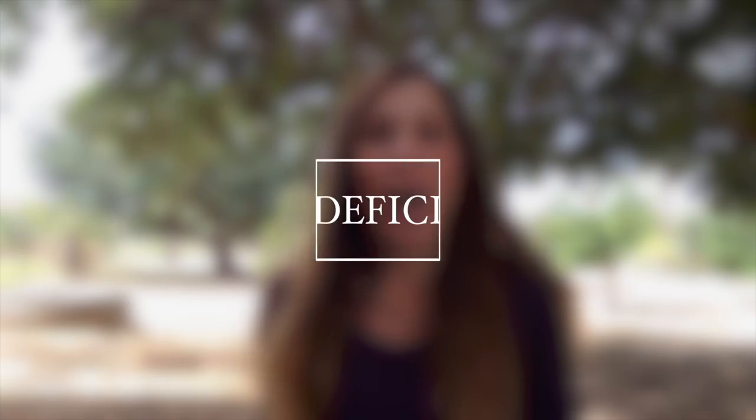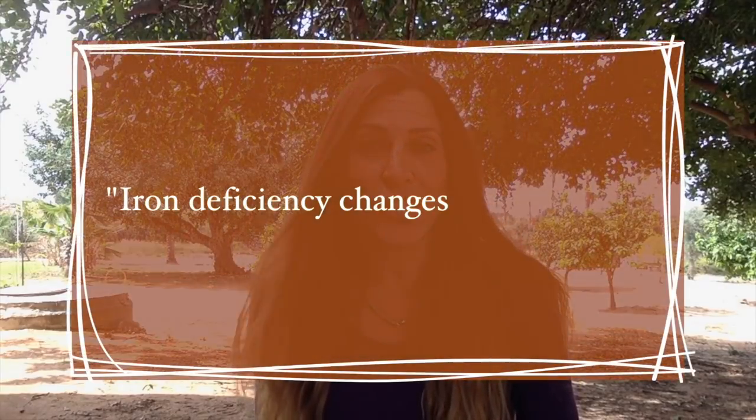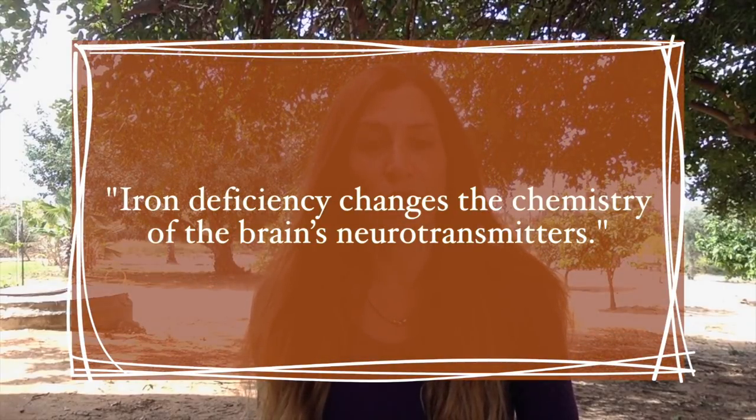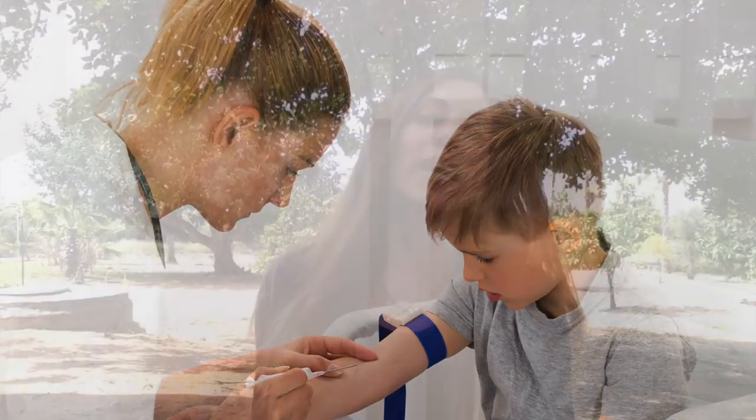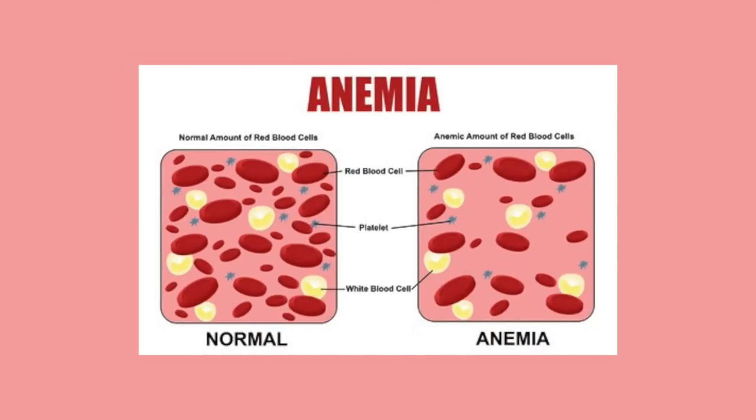The next deficiency, which is very common in children and adults worldwide, is iron deficiency, which causes anemia. An iron deficiency actually changes the chemistry of the brain's neurotransmitters and can have very long-lasting effects if not supplemented in time. It's very easy — just have your child go through a blood test and it will determine if they have sufficient iron levels.